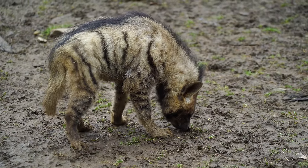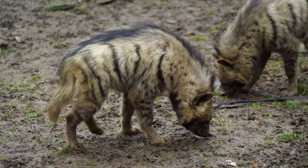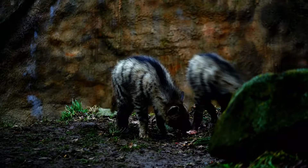The striped hyena also has a distinctive sloping back and a short, bushy tail that it holds upright when it is excited or agitated.